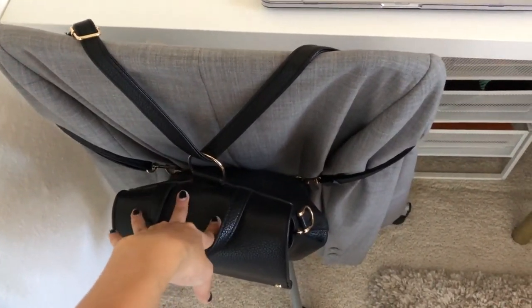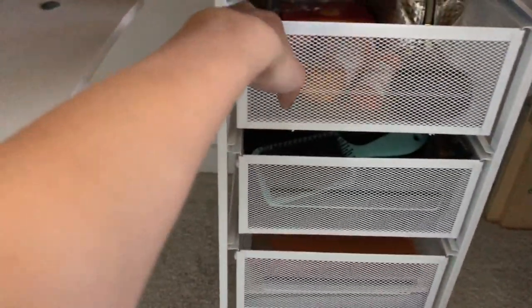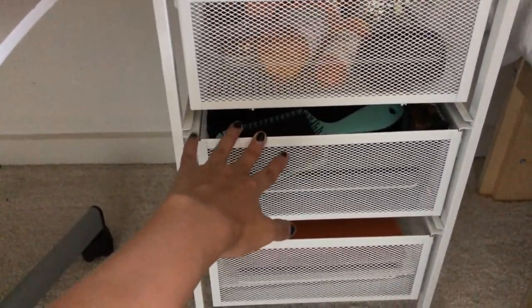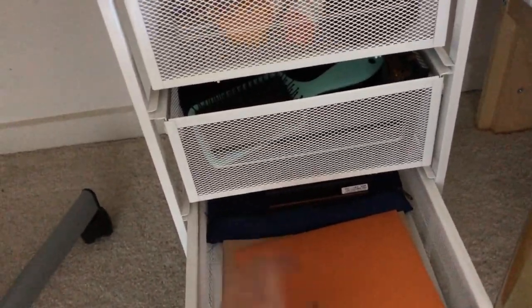I have this purse I got from Target. Under my desk I have these drawers from IKEA — one has my medicine, retainer, and random stuff; one has my makeup and things; and one has school supplies. They're really small but they hold a lot.